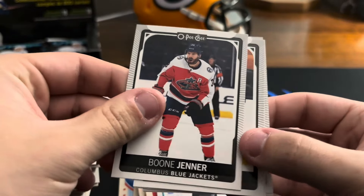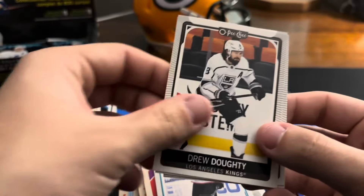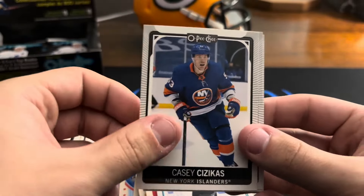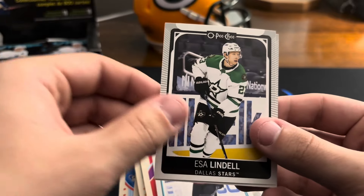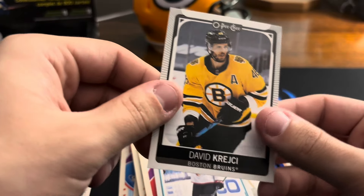Artemi Panarin on the tall boys. Boone Jenner — those jerseys are cool in that picture. Boone Jenner, Drew Doughty, Casey Cizikas, Esa Lindell, and David Rittich, I think.